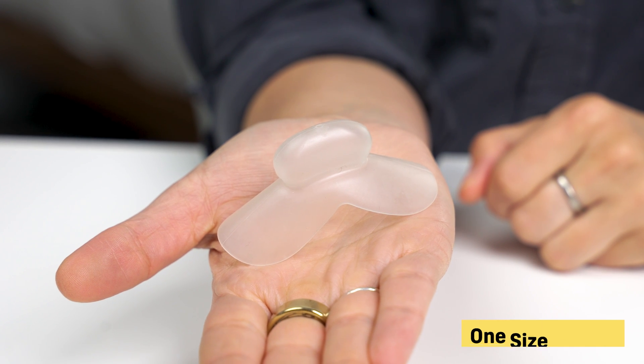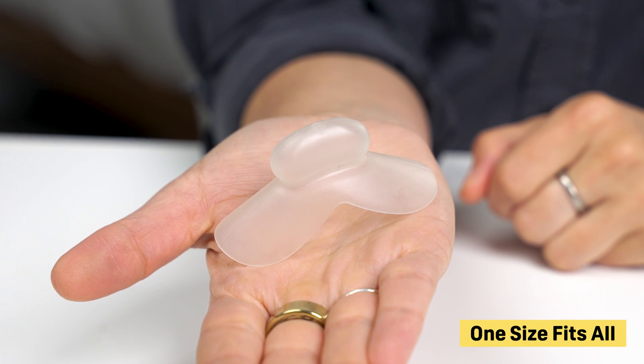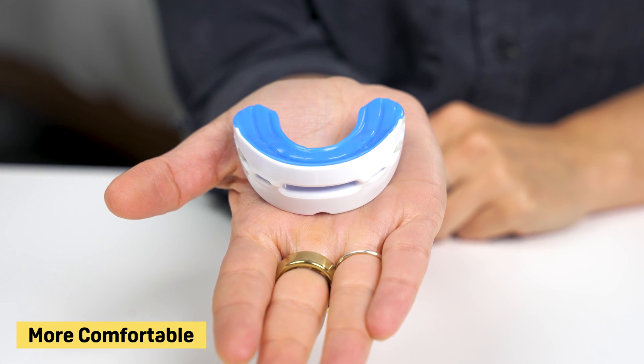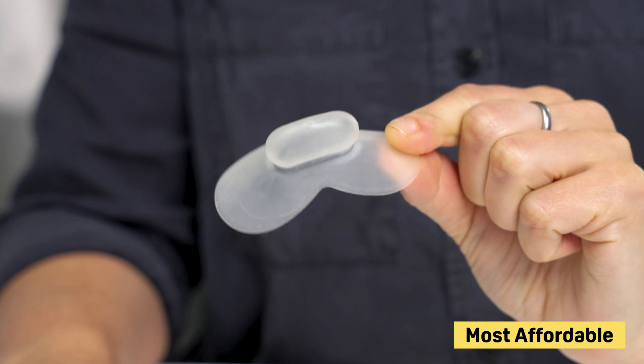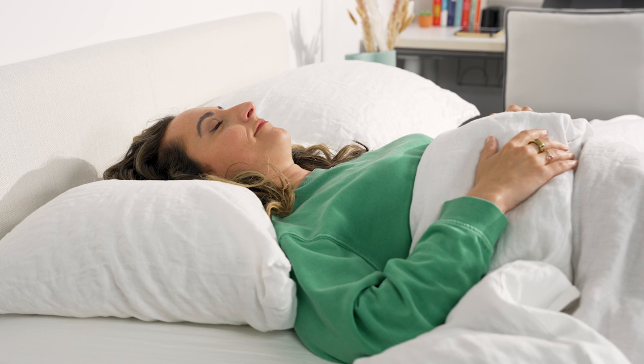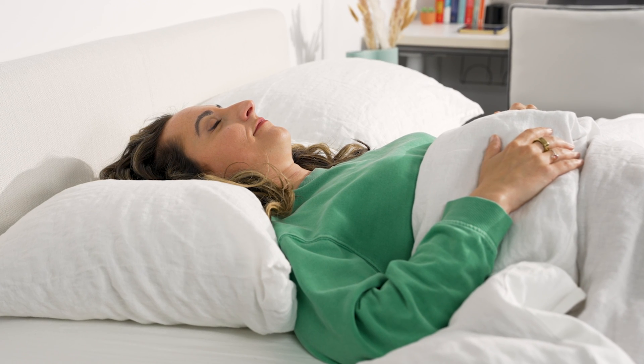Most TRDs are one-size-fits-all and don't require any customization. There are also hybrid mouth guards that incorporate both mechanisms, serving as both MADs and TRDs. MADs tend to be the more comfortable option because they are customized for your mouth. On the other hand, TRDs are usually the most affordable options. The caveat here is that these mouth guards can curb heavy snoring, but they aren't as effective at treating other OSA symptoms. MADs and TRDs are typically recommended for people with mild OSA, and those who only experience OSA symptoms when sleeping on their back.